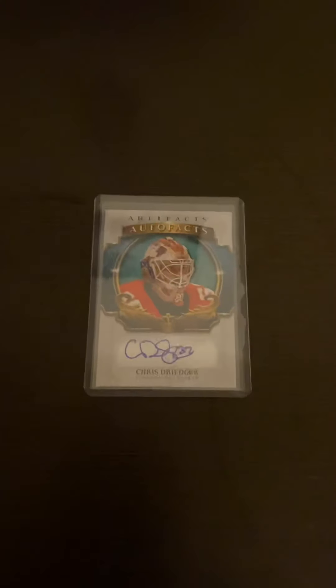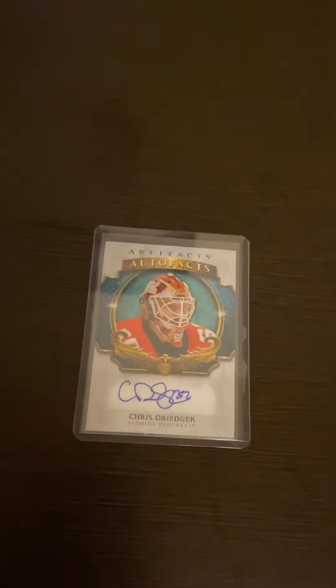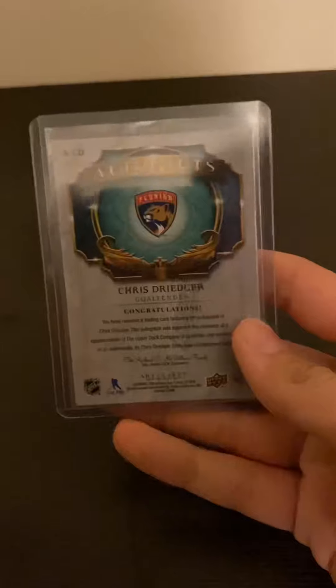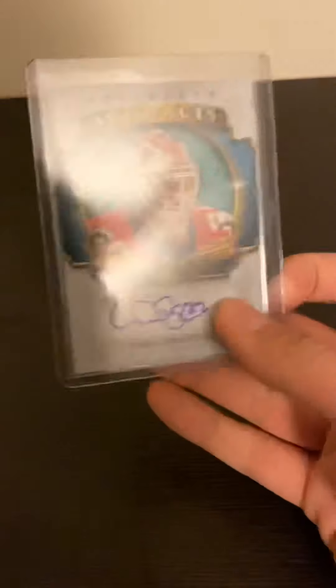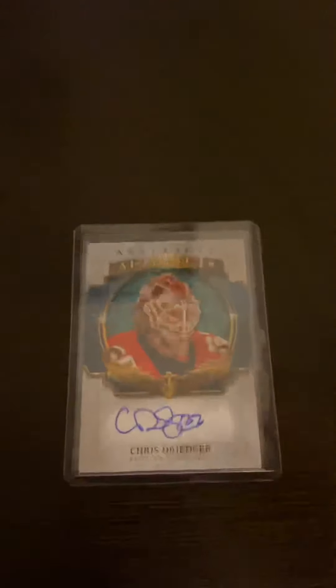Coming up next is actually my first autograph pull and it's from the Panthers — Chris Streger — and it's an Artifacts card. I got it out of my second box of Artifacts, which I'm not too fond of, but it's not bad if you're just kind of new and have some money to spend to get some hits.